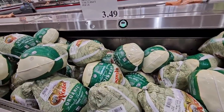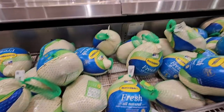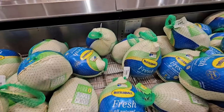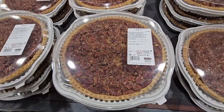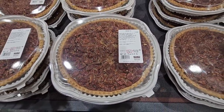The turkeys are back — the organic for $3.49, and then there are fresh turkeys at 99 cents per pound. It's still a lot to choose from, and I know the stores are really crowded. Now the pecan pie for $16.99 — that is so tasty.